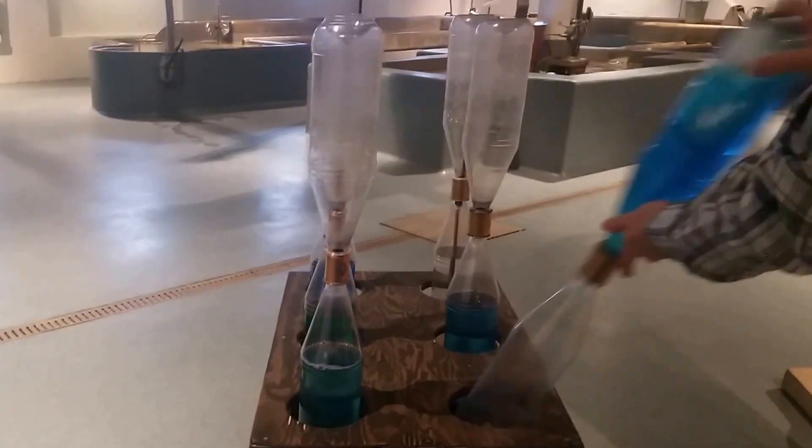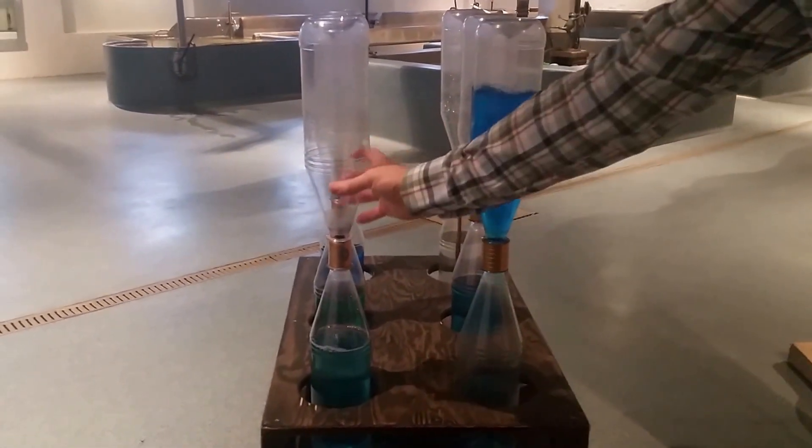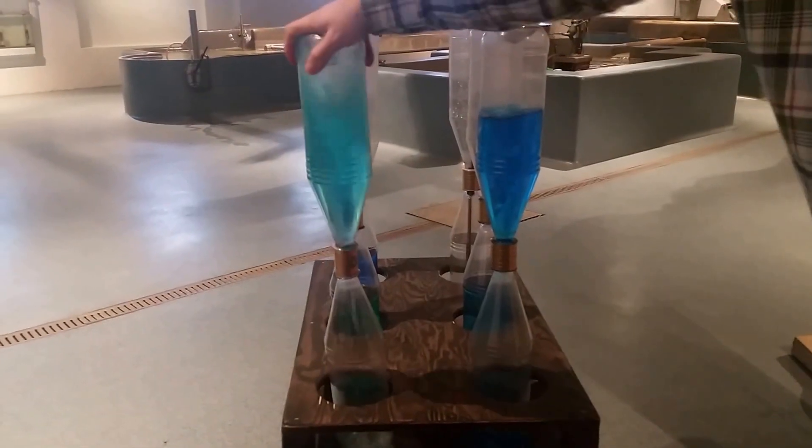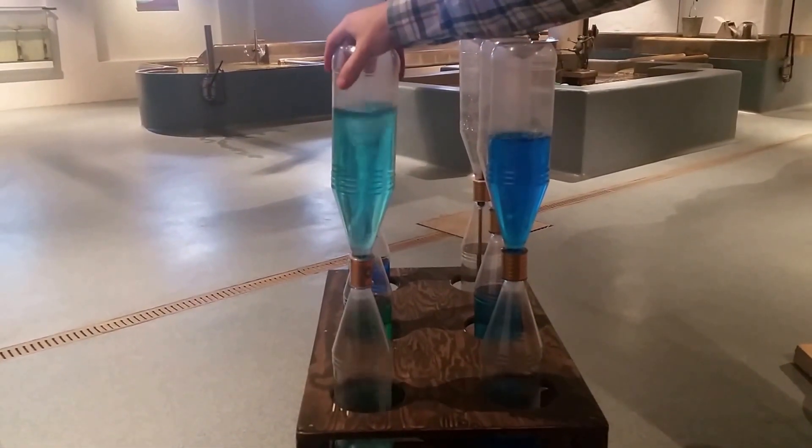Okay, one more time. We will take this one this time. Let's go.